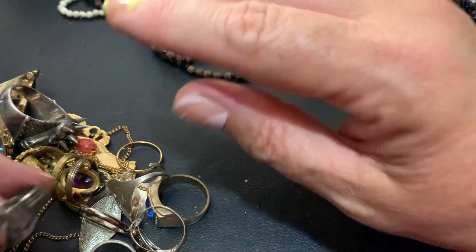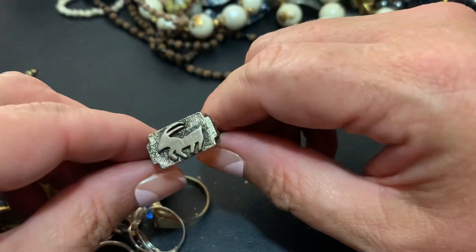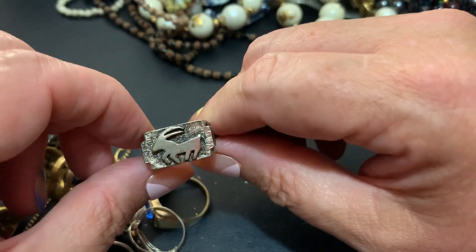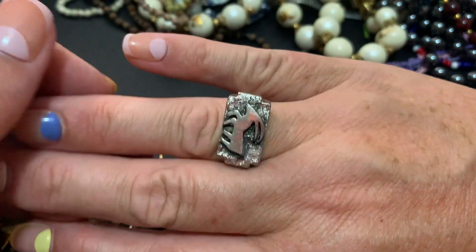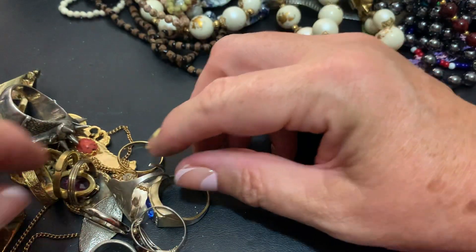This might be like a symbol for some kind of astrology thing. I'm not sure. I don't know if it's a men's or a woman's, but I like it. I thought it was cool. I don't know what kind of animal that is but I think it's cool.